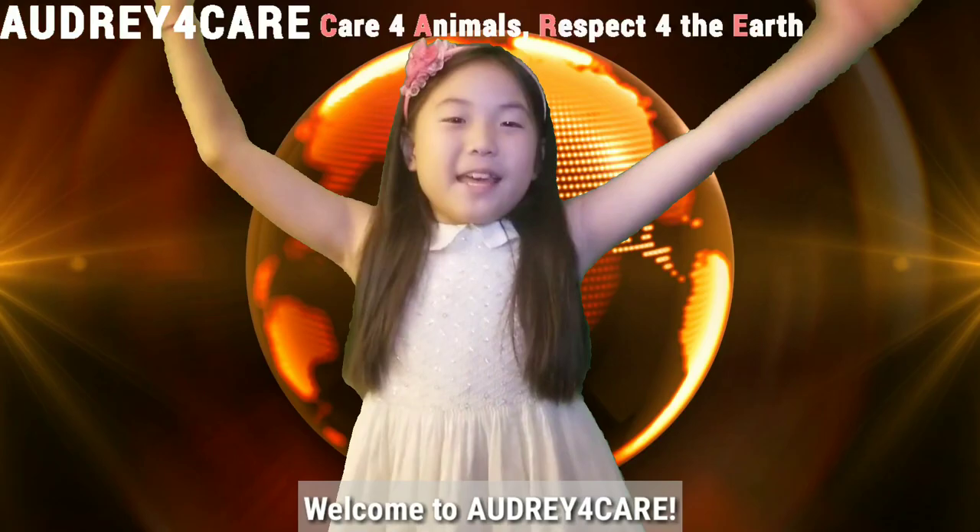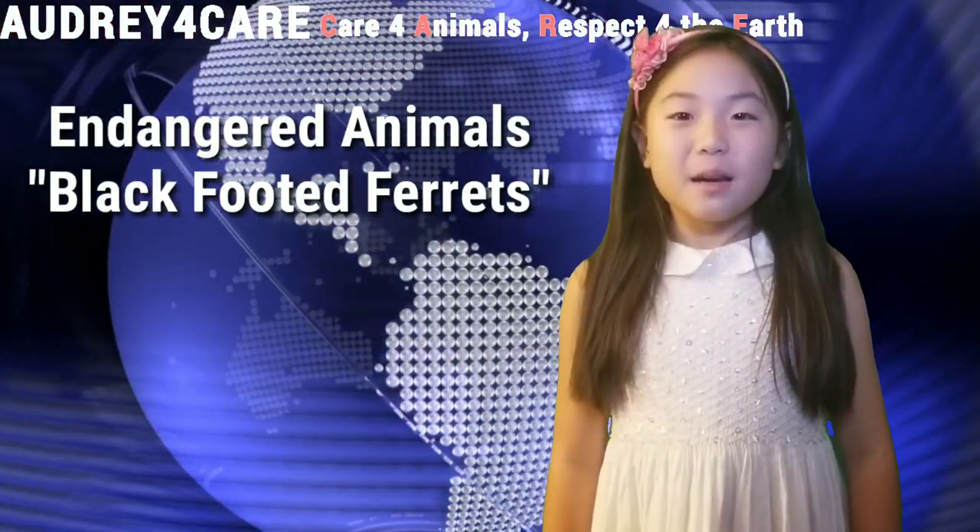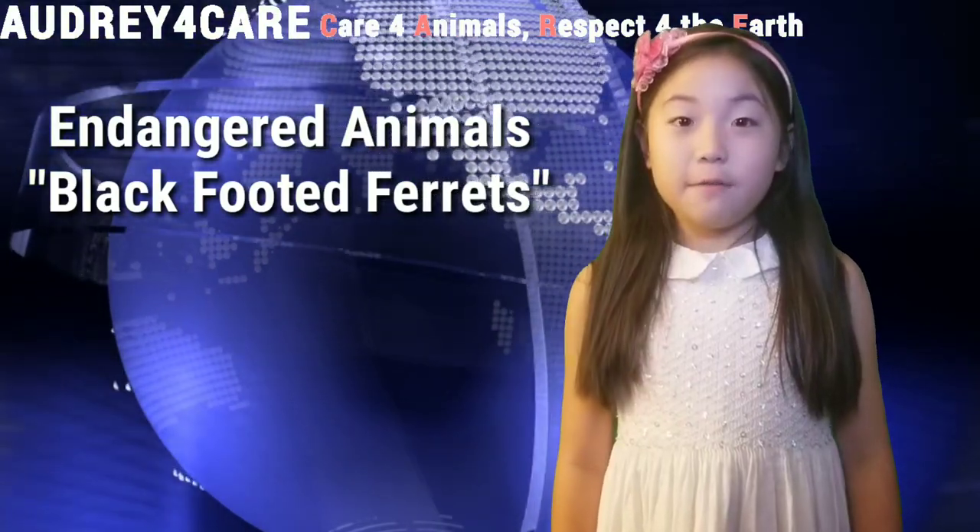Welcome to RG4Care! Today's endangered animals are black-footed ferrets.